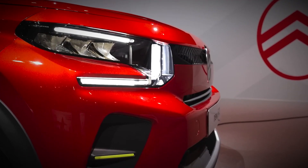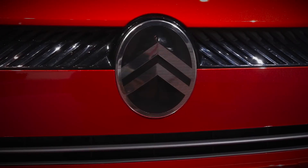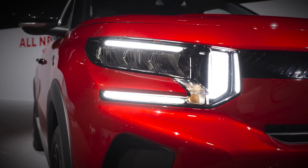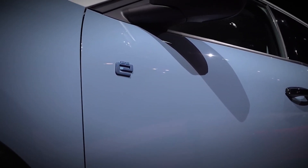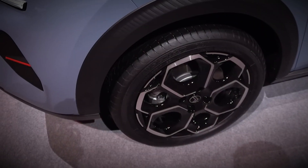The Citroen EC3 will hit the market with two equipment levels: U and Max. The base model comes generously equipped with LED headlights, a head-up display, electric mirrors, rear parking sensors, an emergency braking system, and cruise control as standard features.